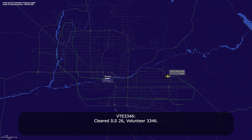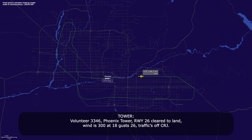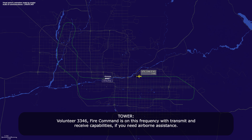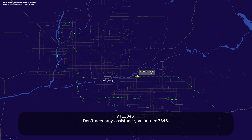Alright, I have 26, Volunteer 33-46. Volunteer 33-46 is visual runway 26. Runway 26, Volunteer 33-46, cleared to land runway 26, wind 300 at 18 gusting 26, traffic a CRJ. Volunteer 33-46, fire command is on this frequency with transmit and receive capabilities if you need any assistance, Volunteer 33-46.